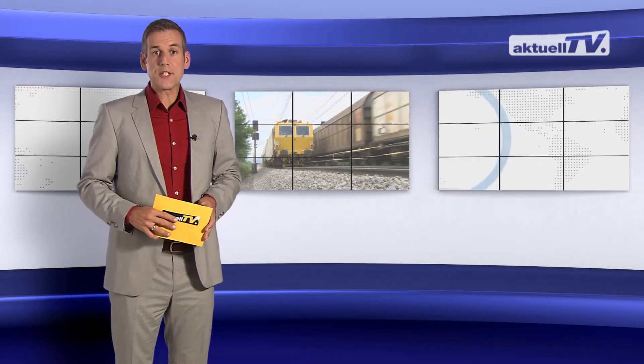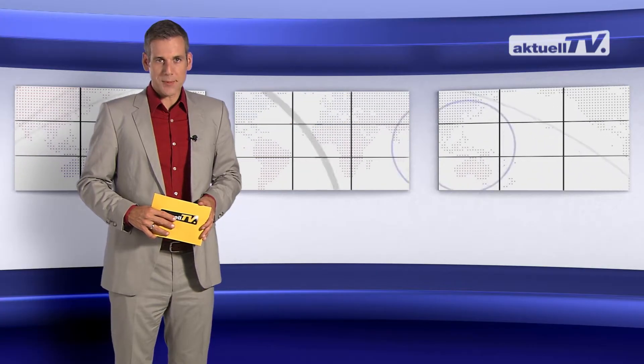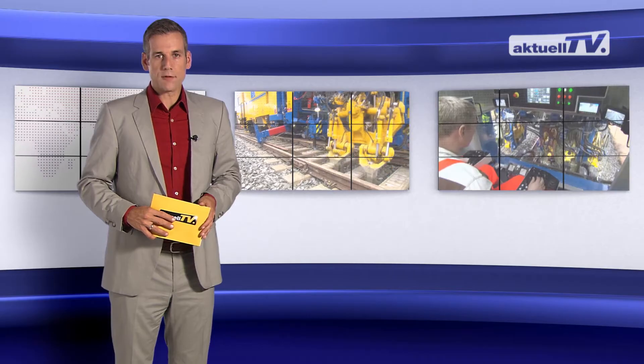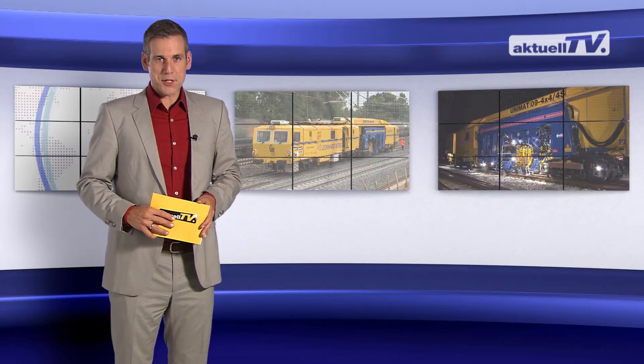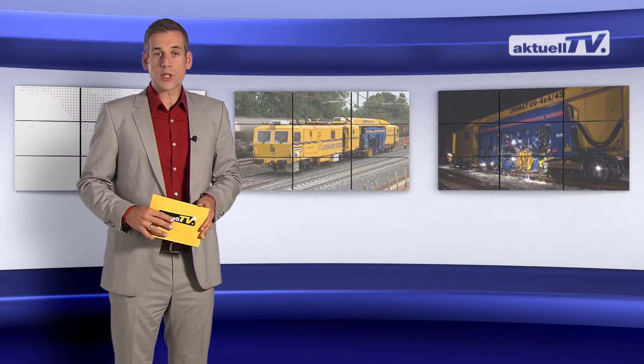Thanks to all these benefits, this technology has prevailed and remains up to date. The best example of this is the Unimat 09 4x4 4S, which you know from the last edition of Actuel TV. Two more machines of this model have recently been delivered to Germany and have already been in operation.